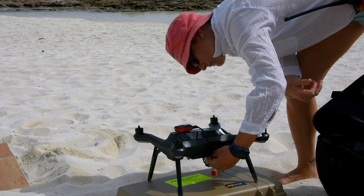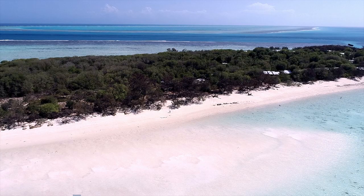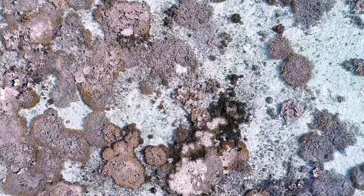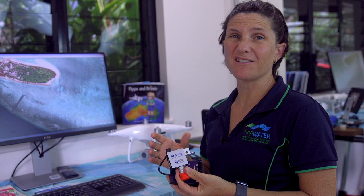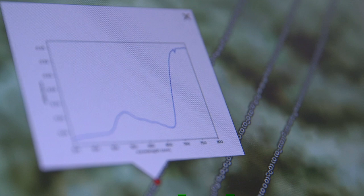Dr. Karen Joyce uses drones equipped with sensors like spectrometers to capture detailed information unseen by the human eye. It measures the way light is reflected or absorbed. For example, we see trees as green because they reflect green light. Different things on the reef reflect light differently as well, which helps us to understand the types of things that we have on the reef, but also how healthy they are.